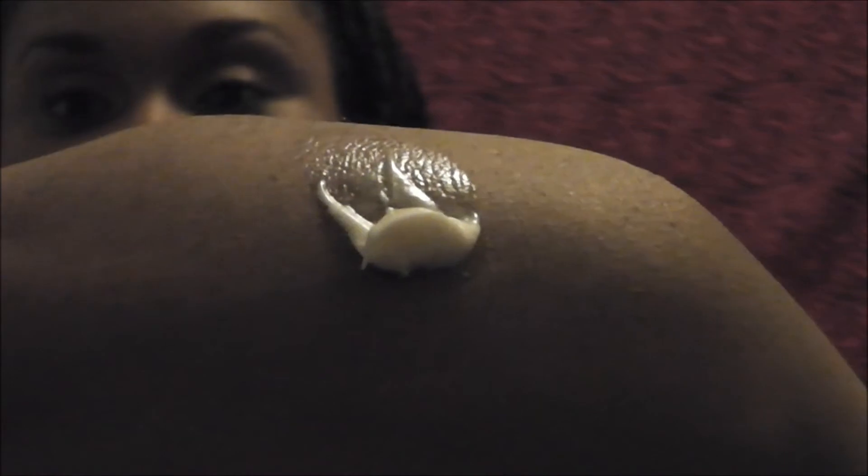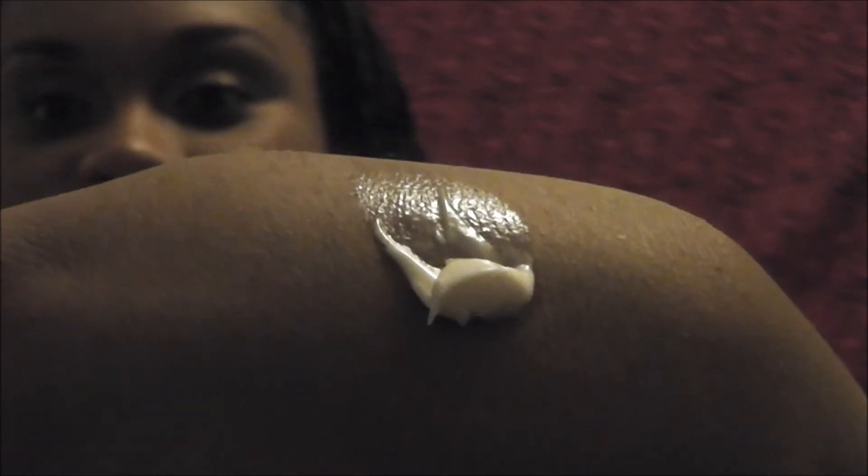I'm opening it up so you guys can see what it looks like. I hate the way this stuff smells. It kind of looks like mayo. See how it's sliding? When I first got this product at the beauty supply store...